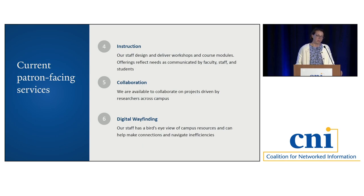For instruction, it's a combination of working with faculty to deliver content within formal courses, but also more predominantly workshop design — we try to reflect the kinds of questions we're getting in terms of what workshops to put together. We're also available to collaborate on projects. I really think our staff has a bird's eye view of the work going on across campus, across departments, and we can really help researchers make the connections they need and navigate inefficiencies.